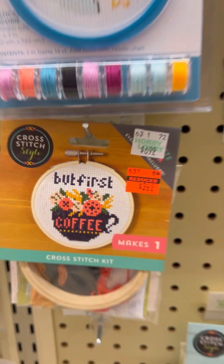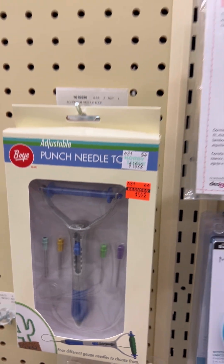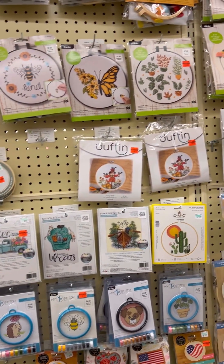But first, coffee — if that said 'but first Dr. Pepper,' it would have jumped into my cart, my buggy. All right, punch needle tool — they did have some punch needle kits too, and those will be coming up here in just a minute.